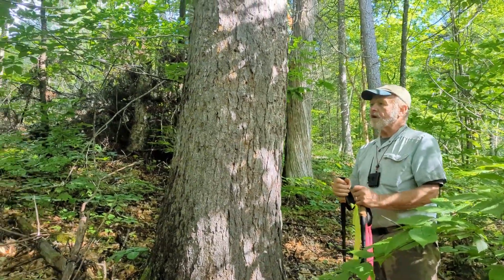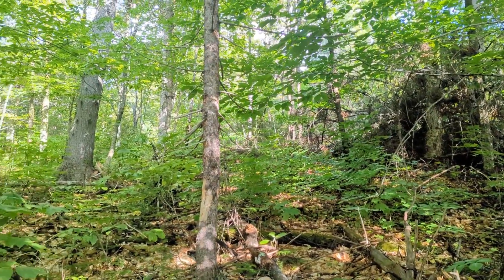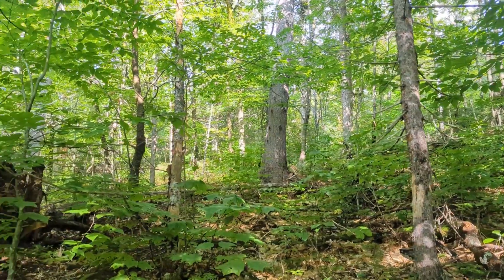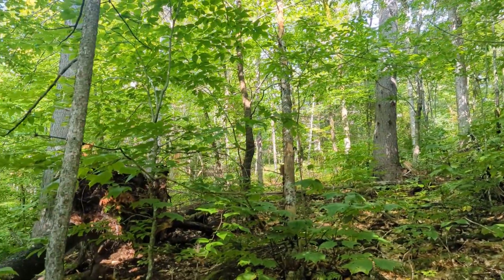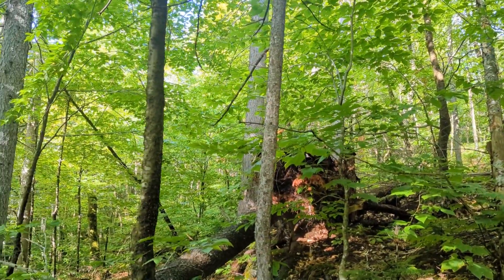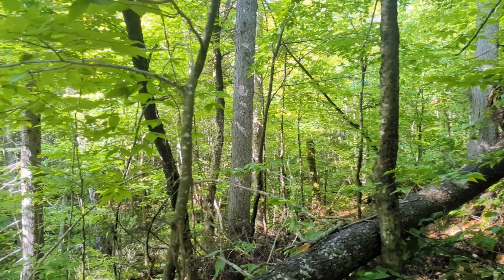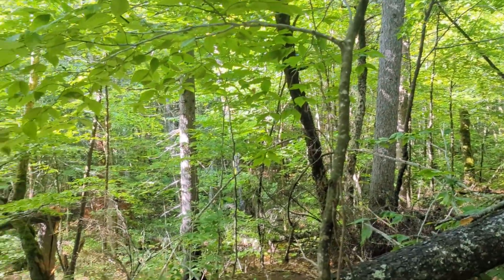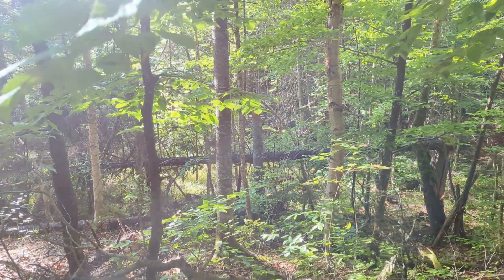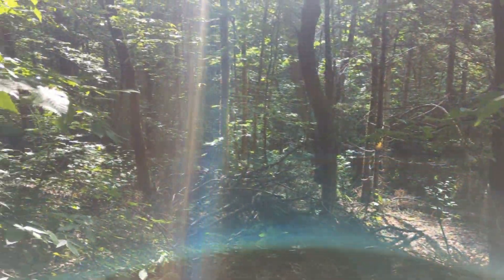Not too far from the last stop, we're on a steep, sled-like side hill with many large red spruce scattered around — you can see one blown down and uprooted there. This reserve is of course somewhat famous for these old spruce trees.